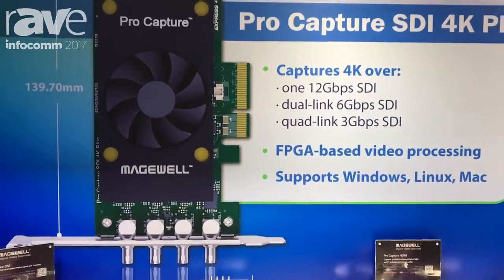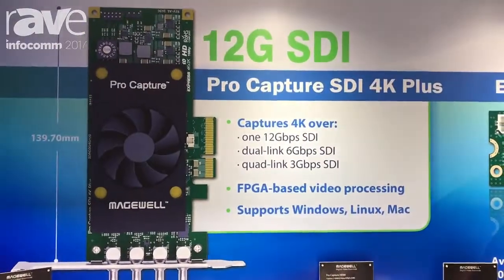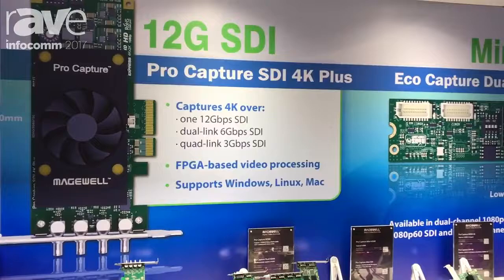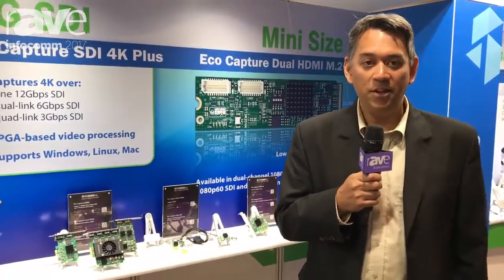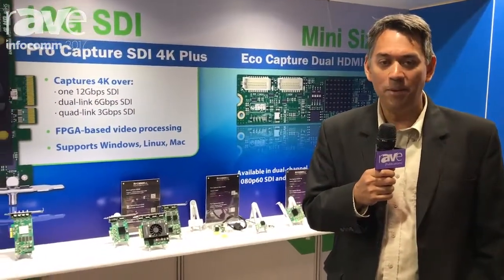Onboard FPGA-based processing performs high-quality video functions such as up-down cross conversion, image controls, de-interlacing, and graphic overlay on the onboard FPGA, so these functions don't take CPU cycles away from your software. That's particularly important given the quadrupled processing requirements of 4K video when compared to HD.